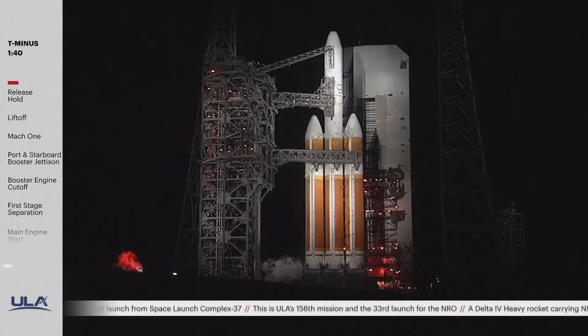One minute, 40 seconds. SCS launch enabled. 137. T minus 90 seconds. The launch vehicle, payload, ground systems, and eastern range are go for launch.